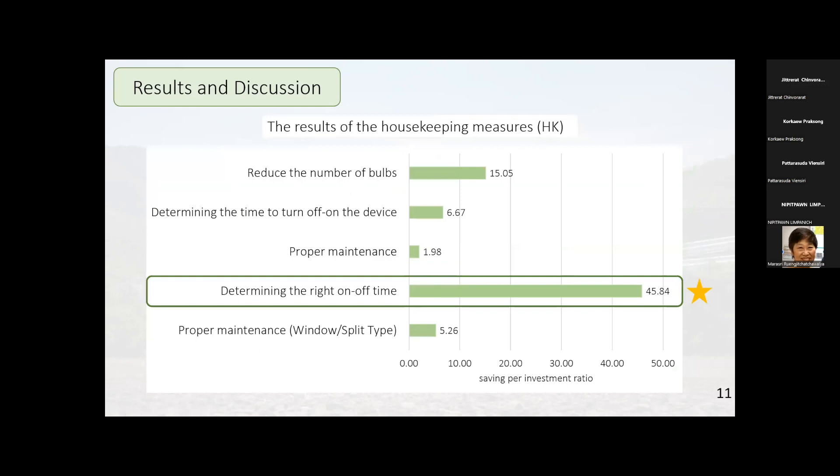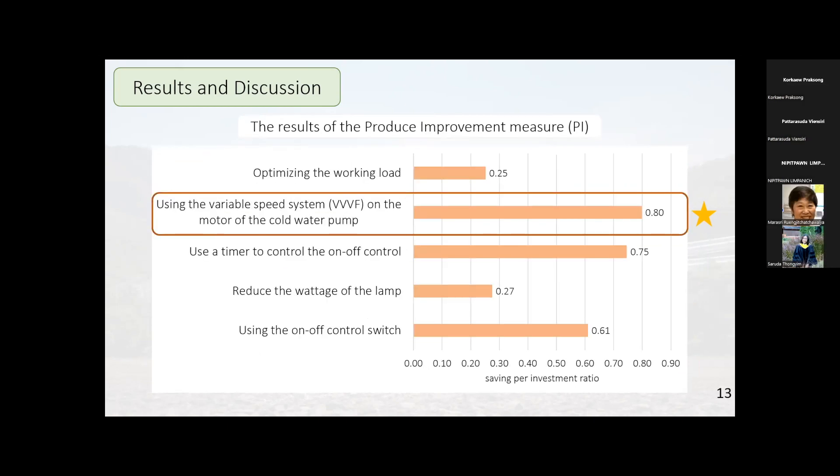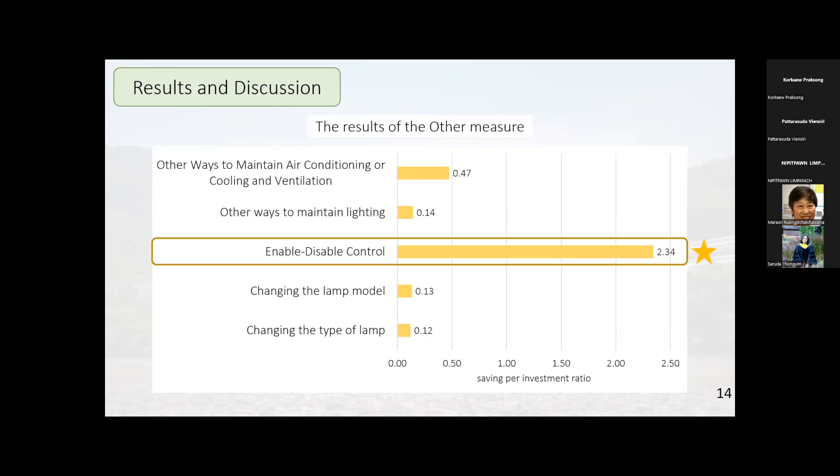Regarding savings-per-investment ratios: the housekeeping measure of setting the right on-off time achieved a savings-per-investment ratio of around 45.84. For machine change measures, changing lamp types gave the highest ratio of around 0.8. The process improvement measure of using a variable speed drive system (VVVF) on cold water pumps also gave the highest savings-per-investment ratio of around 0.8. For other measures, enabling stable control gave the highest savings-per-investment ratio of around 2.34.